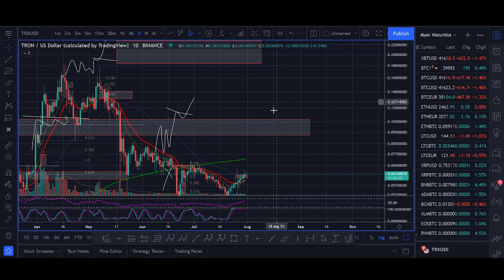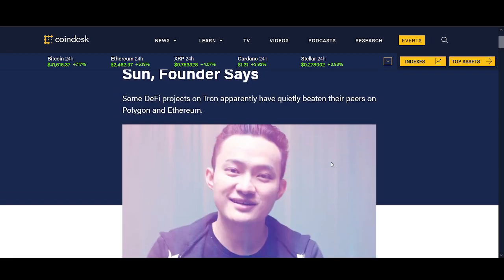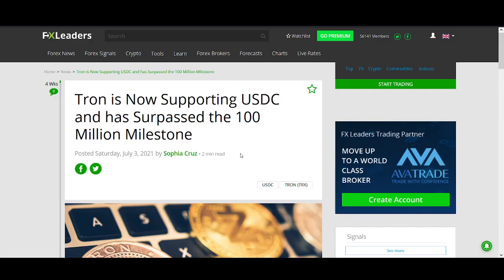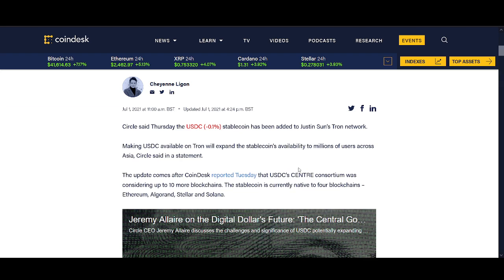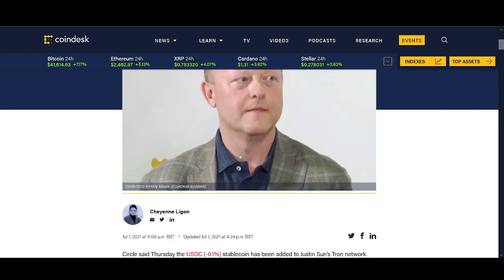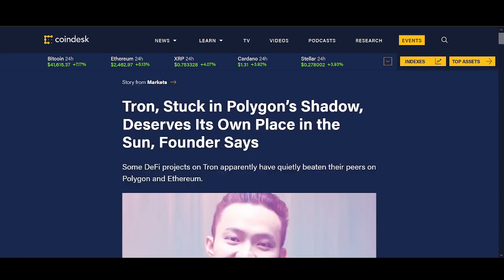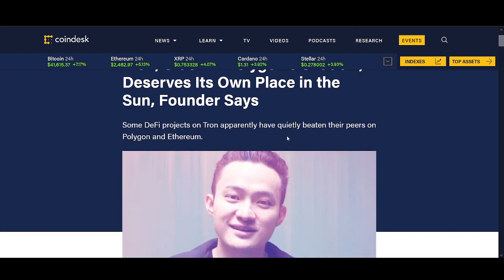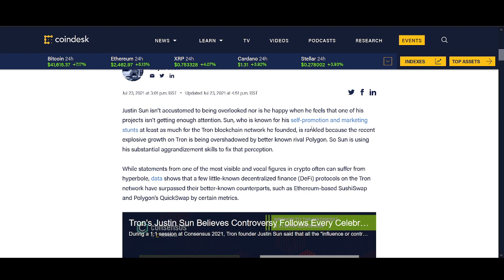And if Tron breaks out above $1.10 we can start making crazy breakout parabolic move videos. As long as Tron is below there I'm going to be a bit cautious. News-wise, my most bullish news for Tron is how much Tether and USDC is being used on the Tron network. I think Tron overtook Ethereum — watch my previous video on that — and Circle's USDC is also using Tron, so this is big news.